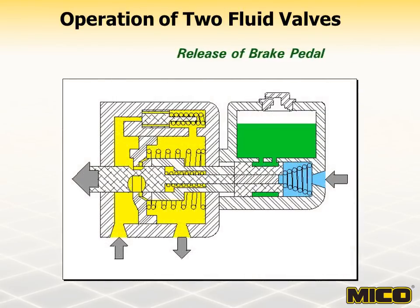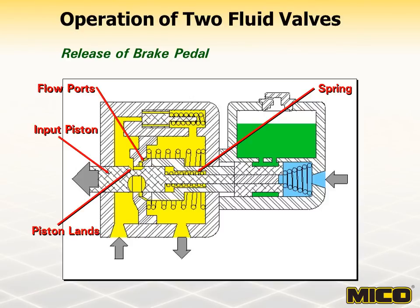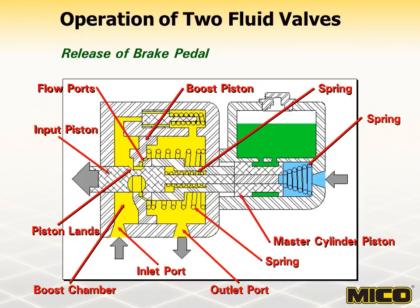When the pedal force is removed from the input piston, the booster section and master cylinder section begin to release the brake system pressure and return to the neutral or non-actuated condition. A spring forces the input piston back, allowing the input piston lands and flow ports to open. Flow restriction is instantly removed and pressure in the booster chamber equalizes with pressure on the outlet side of the boost piston. Hydraulic system flow continues to enter the inlet port and exit through the outlet port as the master cylinder section returns to the non-actuated position. Two springs return the master cylinder piston, reaction piston, and boost piston to the non-actuated position in a smooth and rapid motion.